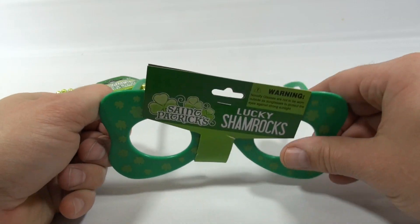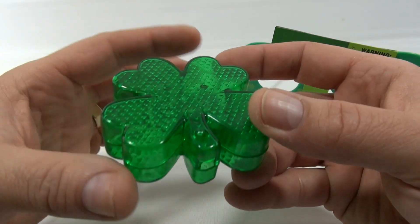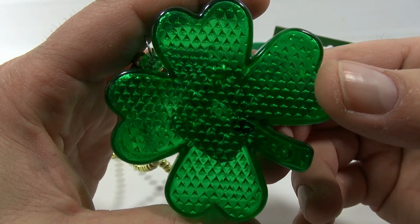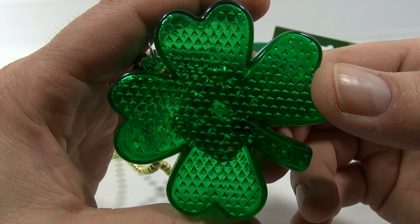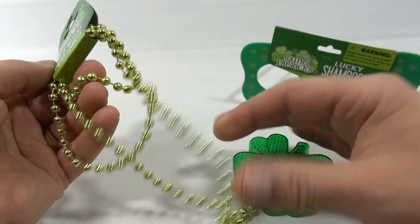And then this was the St. Patrick's Light Up Necklace. And it does light up. There's a little button here you press. And then a nice little necklace chain on it with these beads.